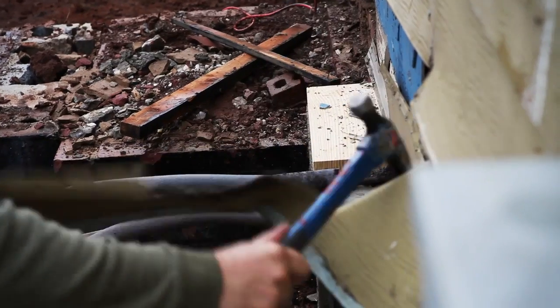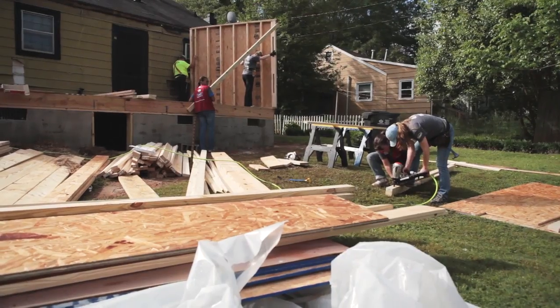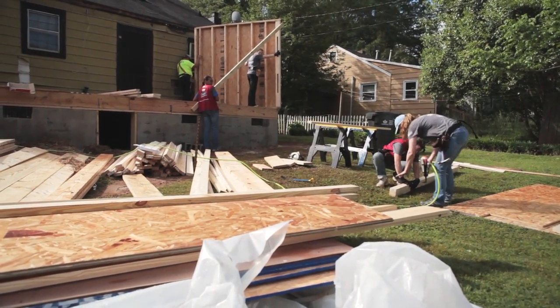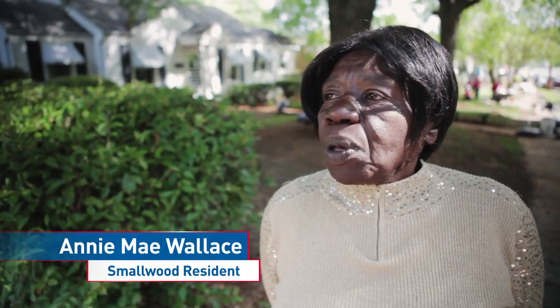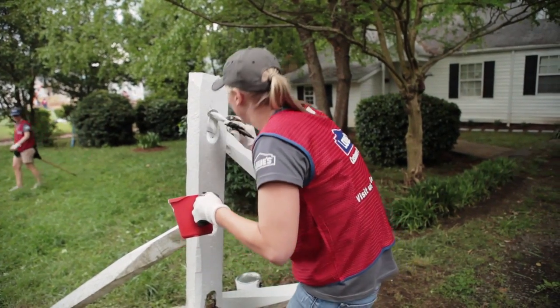They're doing a lot of work — it looks so different. I actually cried and they didn't even do it yet. You got to see how I looked before to see why I cried. It's unbelievable. It's going to make a lot of difference. It's going to be beautiful. I love it all. Thank God for it.